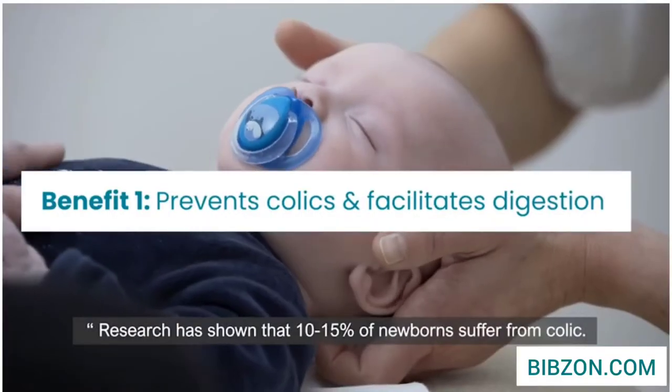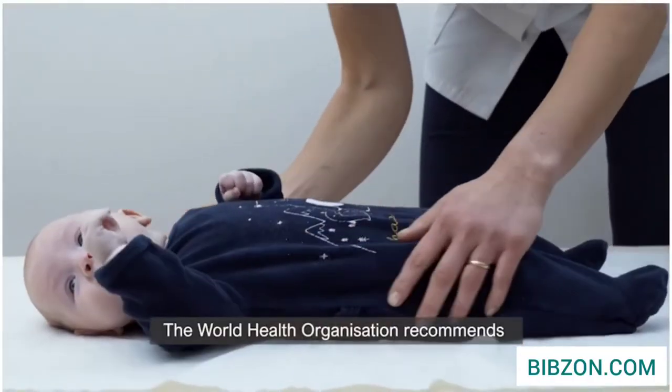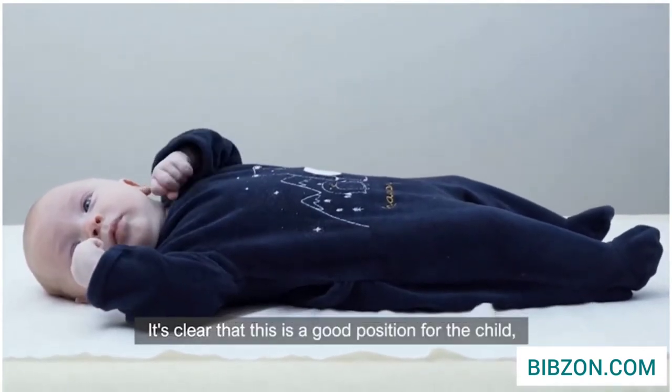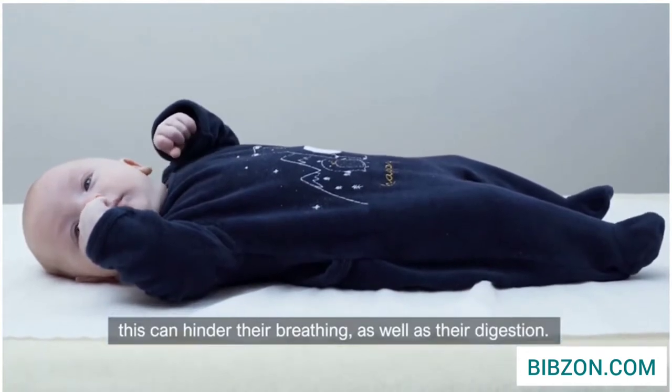Research has shown that 10 to 15 percent of newborns suffer from colic. The World Health Organization recommends putting your baby to sleep on their back. It's clear that this is a good position for the child, but if they suffer with reflux this can hinder their breathing as well as their digestion.